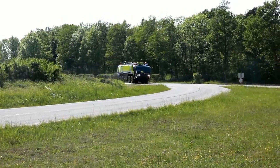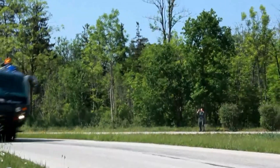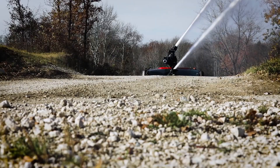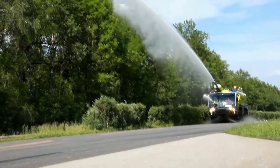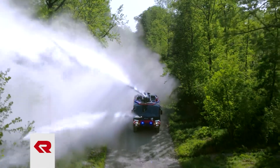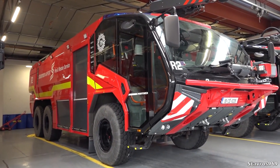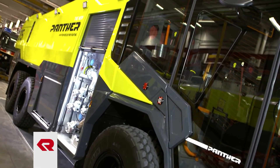Rosenbauer Panther. Airport crash tenders are built to be incredibly tough and powerful, and the Panther series by Rosenbauer is arguably the best of the best. Offering class-leading acceleration, Panther firefighting vehicles are able to negotiate rough terrain while carrying large capacities of firefighting media in record time. All Panthers are fitted with powerful high-capacity pumps, water and foam cannons, and are capable of delivering any firefighting media over long distances.